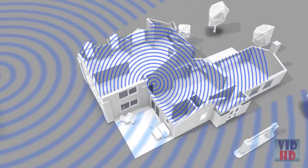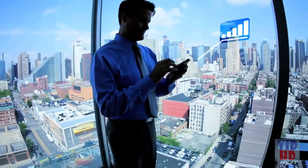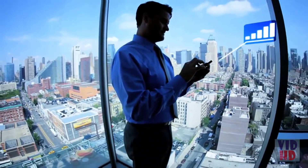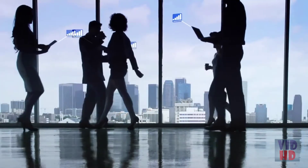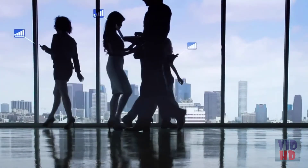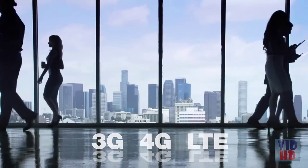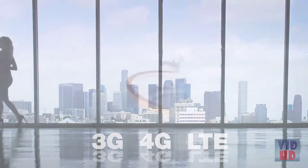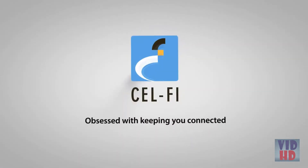CellFi Pro can also be configured across multiple floors, buildings, and campuses to create large footprints of intelligent coverage. Whenever you're indoors, CellFi Pro has got you covered. It boosts your cellular signal so you can experience crystal-clear, reliable voice connections and lightning-fast data rates on 3G, 4G, and LTE networks. CellFi Pro: obsessed with keeping you connected.